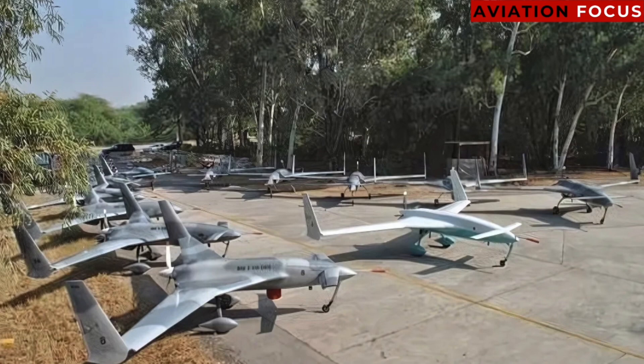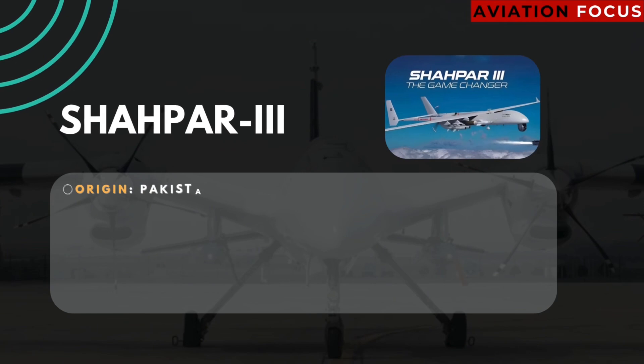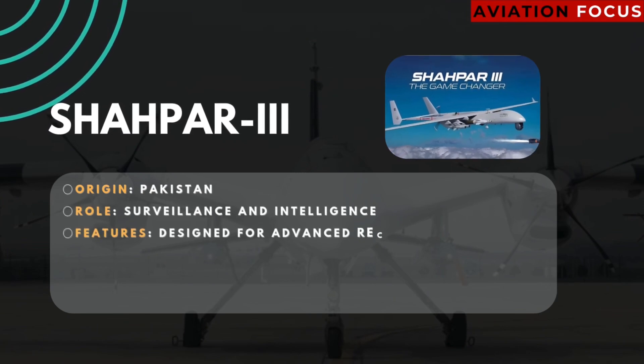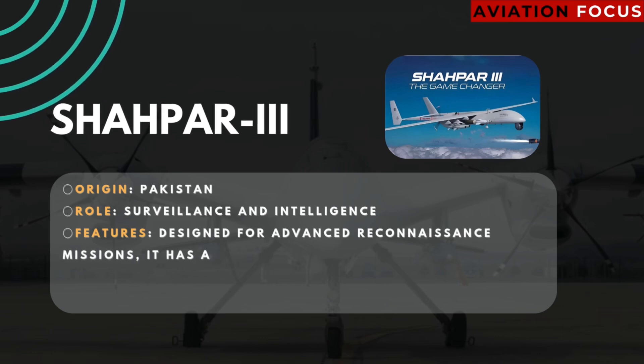Number five: Burraq. Origin: Pakistan. Role: combat. Features: Pakistan's first indigenously produced armed drone, equipped with laser-guided missiles, ideal for precision strikes.